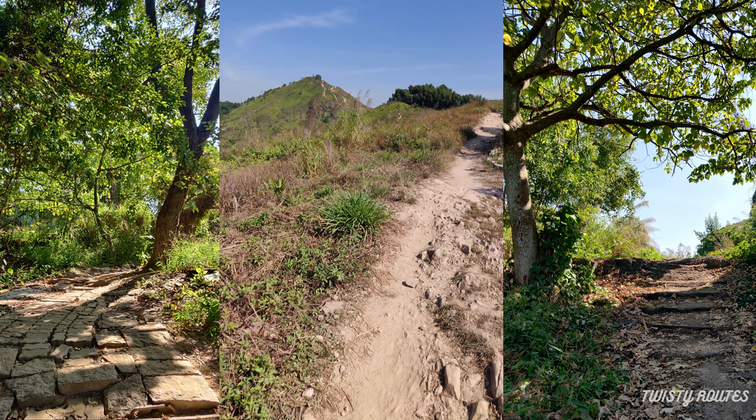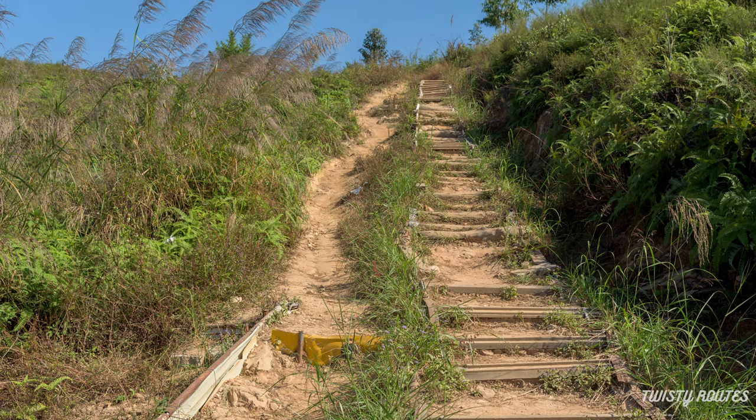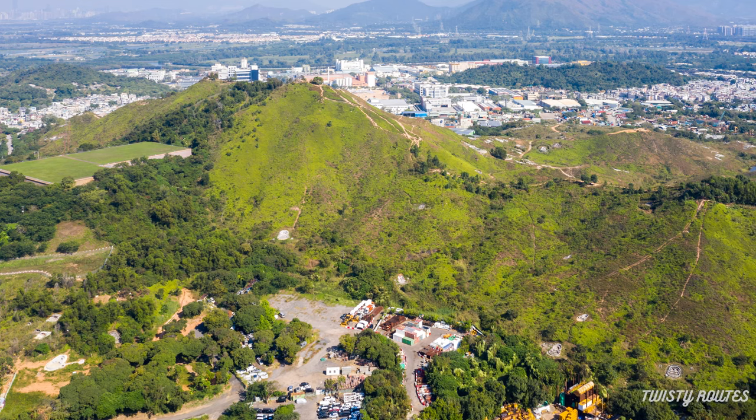Walk between the trees until you reach the cleared area. Take the steps uphill from where you can already start seeing the skyline of Shenzhen in the backdrop.